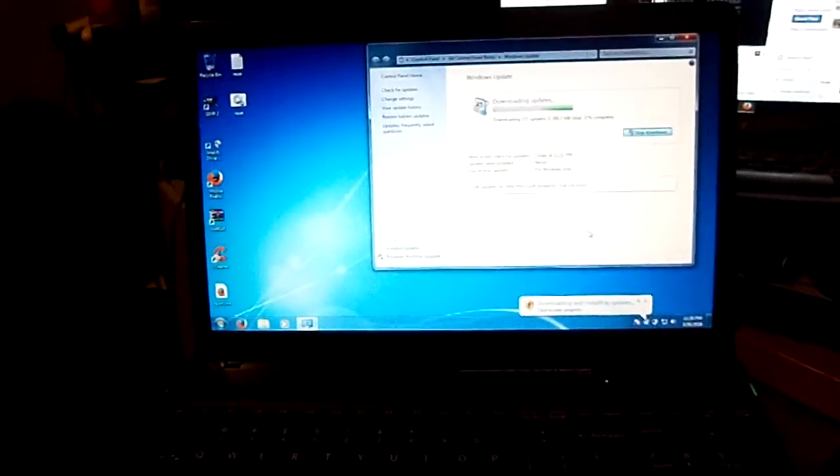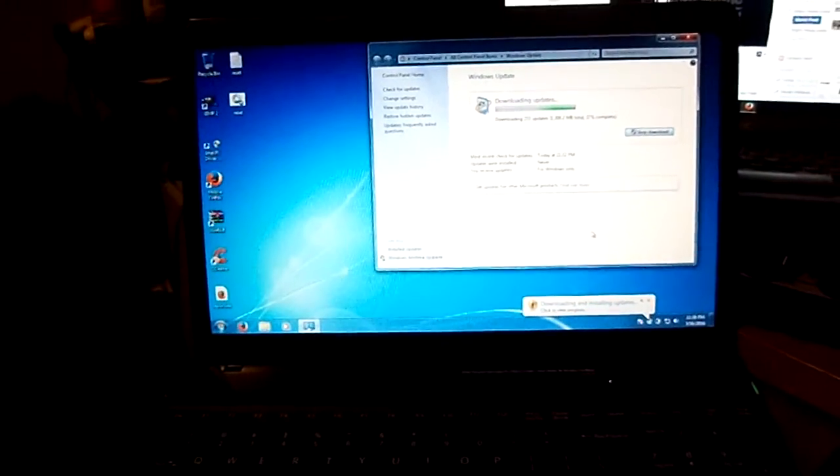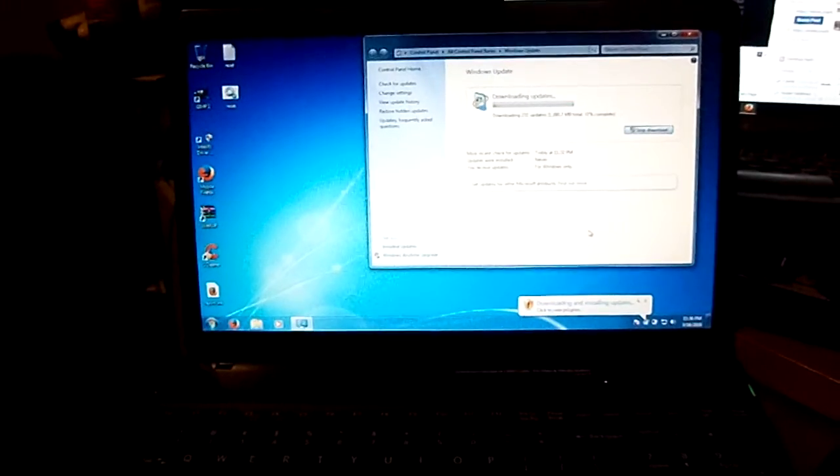It's very easy to install. Just download it and install it and let it restart the computer. That should fix your issue.